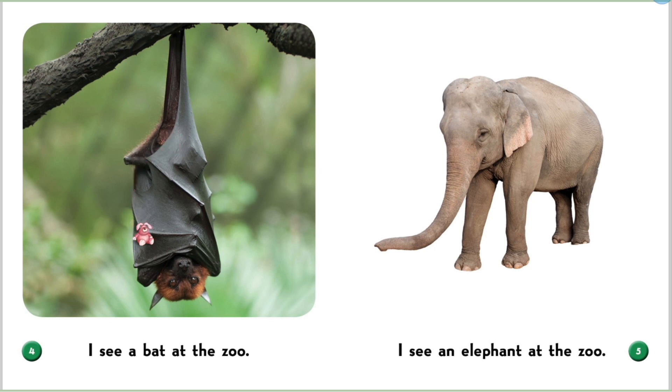I see a bat at the zoo. This is a bat. It sleeps upside down and it can fly.